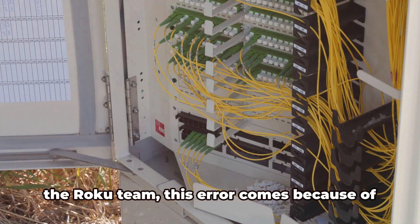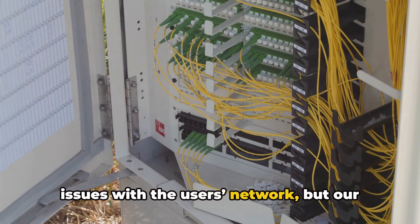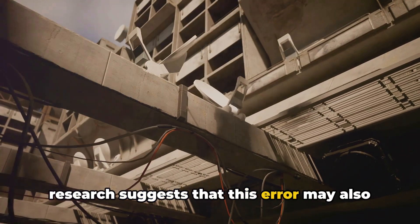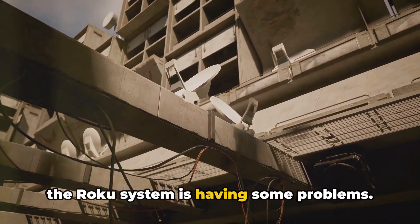According to the information shared by the Roku team, this error comes because of issues with the user's network, but our research suggests that this error may also come if there are any other problems or the Roku system is having some problems.